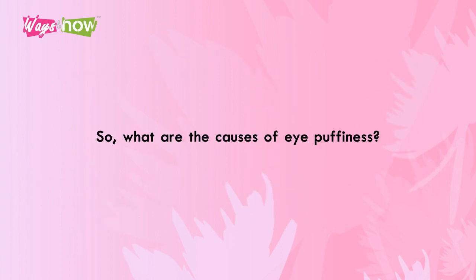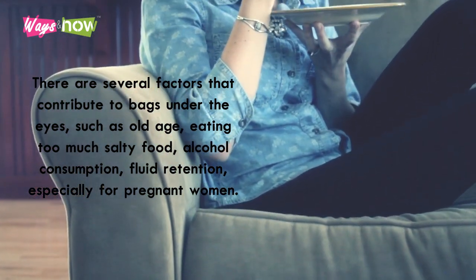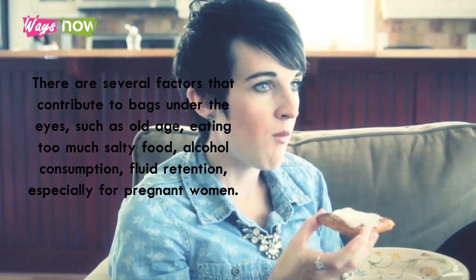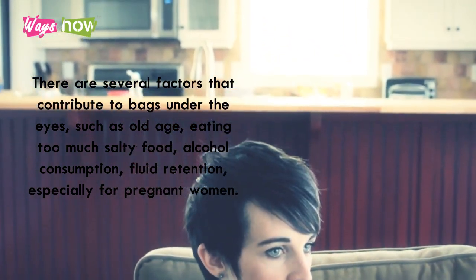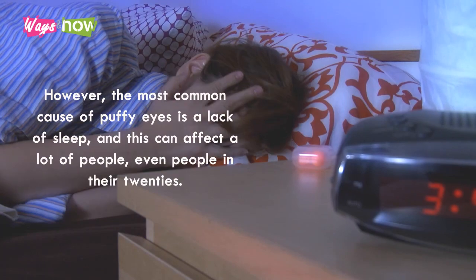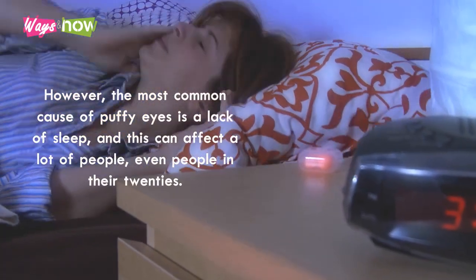So, what are the causes of eye puffiness? There are several factors that contribute to bags under the eyes, such as old age, eating too much salty food, alcohol consumption, and fluid retention, especially for pregnant women. However, the most common cause of puffy eyes is a lack of sleep, and this can affect a lot of people, even people in their 20s.